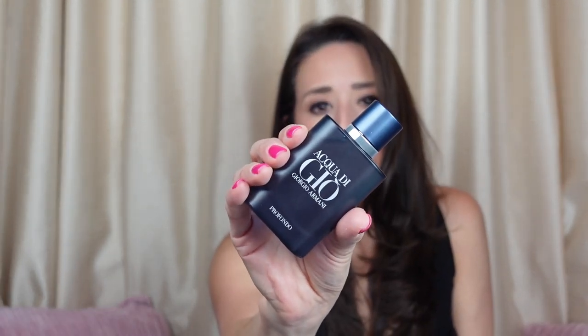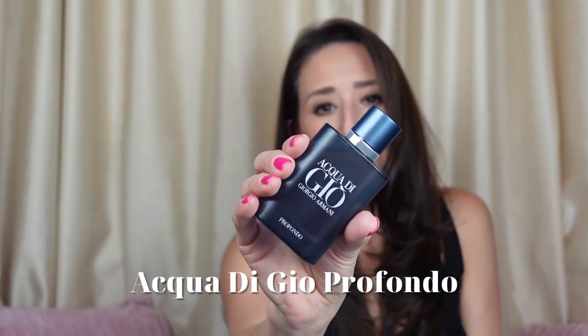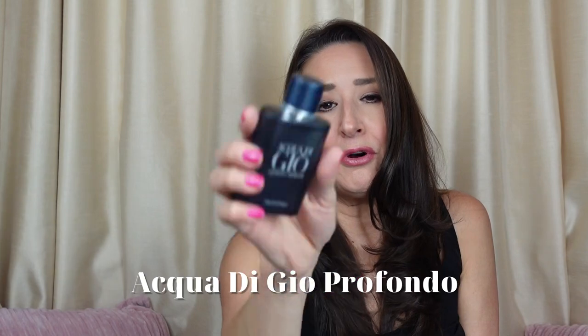The longevity — you're going to get moderate to long longevity on this one and moderate sillage as well. It is beautiful. It's high quality. It's Armani Acqua di Gio Profondo.